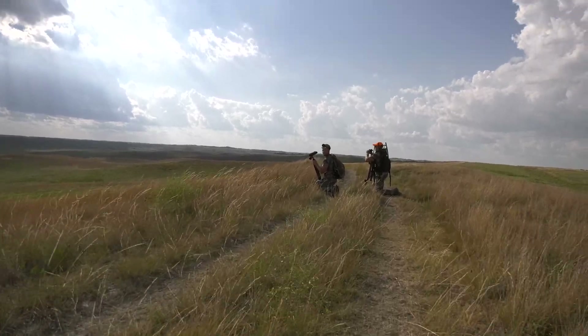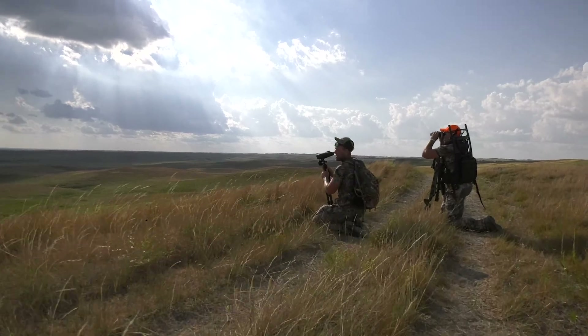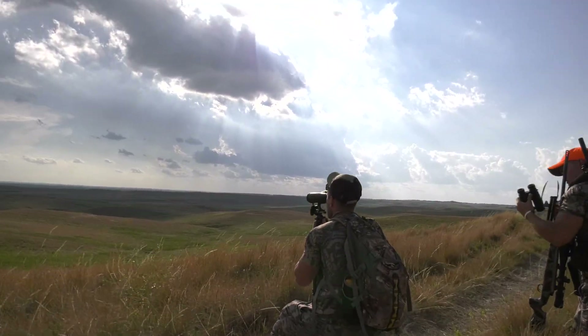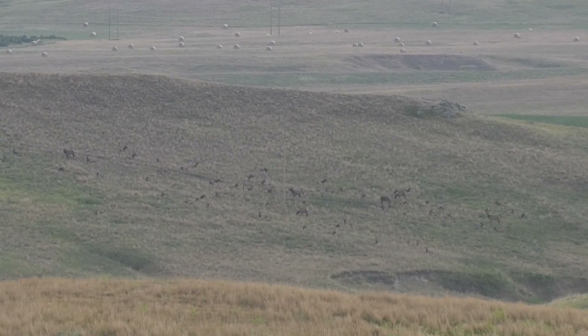We just got done filming an interview, took three steps, looked to our left, and there's a big, big, big herd of elk 500 yards away. Holy jeepers — there's got to be 50 to 60 elk in there.